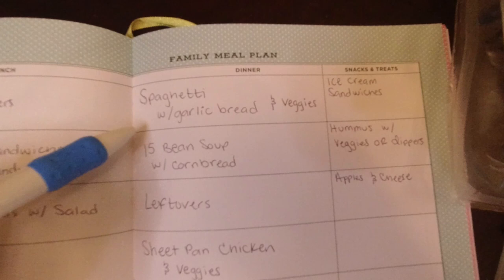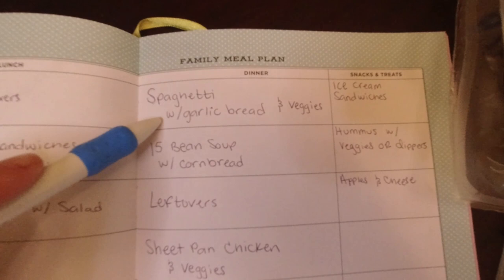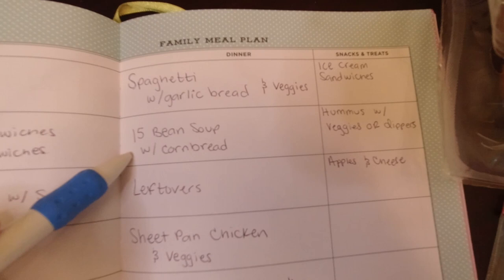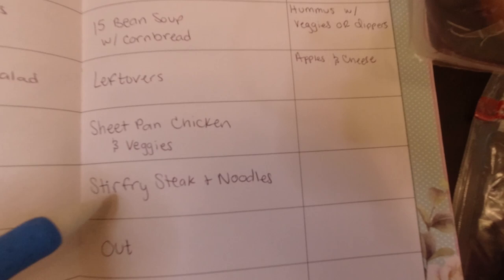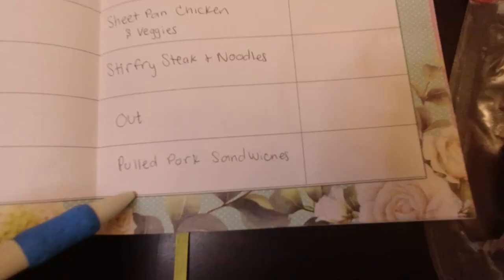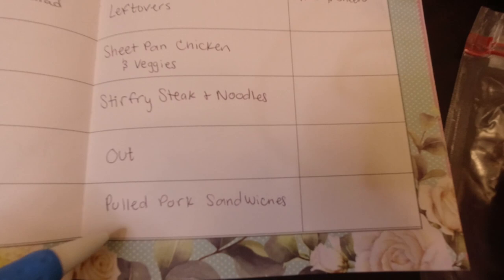For Monday I have spaghetti with garlic bread and veggies — but today is Monday and we will not be having that. I ended up having to go back into Walmart and just grabbed a rotisserie chicken, so we'll probably have spaghetti another night this week. Tuesday I wrote down 15 bean soup with cornbread. Wednesday, leftovers. Thursday, sheet pan chicken and veggies. Friday, stir fry steak and noodles — I got some really good looking stir fry type steak from Costco. Saturday we will likely go out — we usually go out at least once a week. And on Sunday I have pulled pork sandwiches. I got some pork shoulder butts from Costco and I want to cook one in the crock pot.